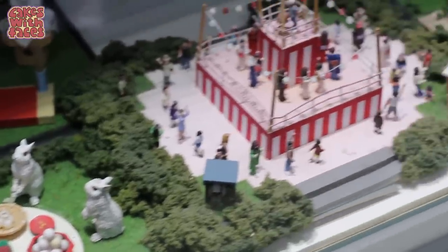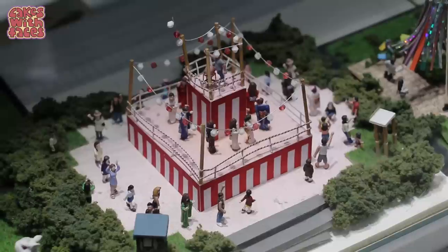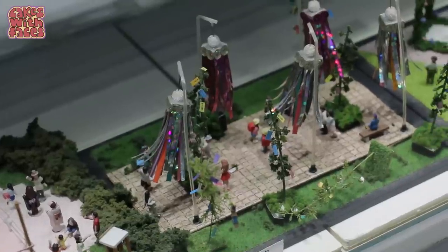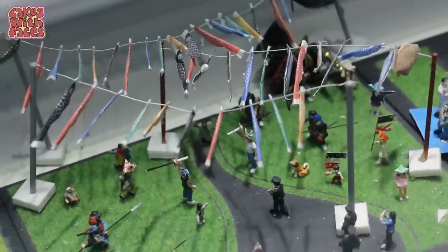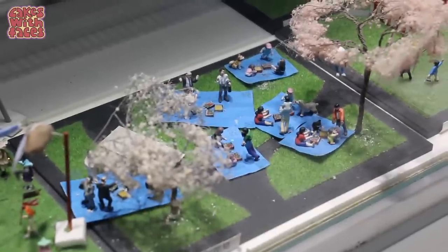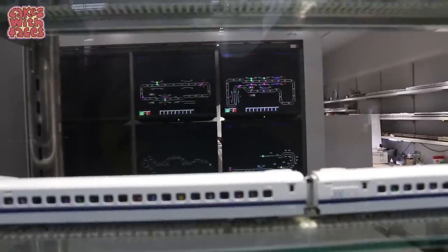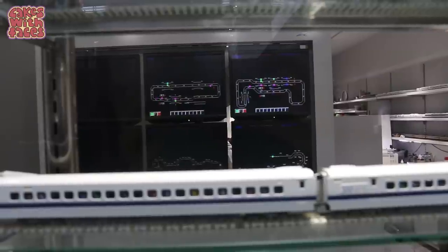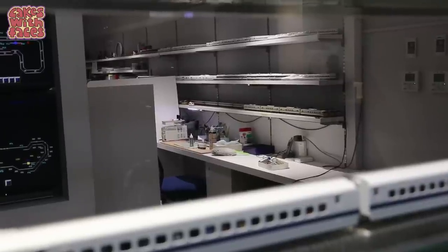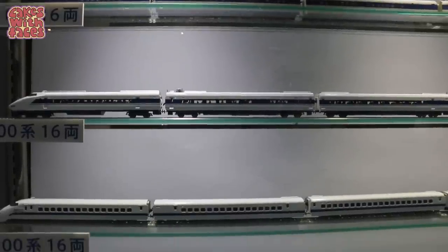Here are some models from the diorama up close. These must be from seasonal festivals throughout the year — there's a matsuri stand from Obon, streamers for Tanabata, carp streamers for Children's Day, and cherry blossom for Hanami. They're all having a Hanami party. There are active rides on the diorama as well. That must be where they make the models — that must be so much fun if you're into model making.